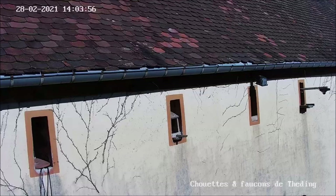Ce qui va nous permettre en début de saison d'observer les éventuelles disputes de territoires. Et en fin de saison, de faire durer le plaisir en observant les petits faucons qui apprennent à se servir de leurs ailes et qui explorent les environs.